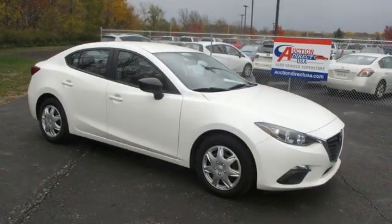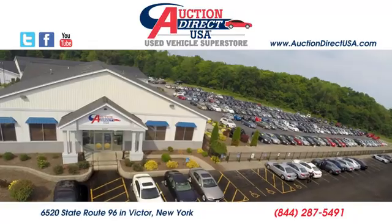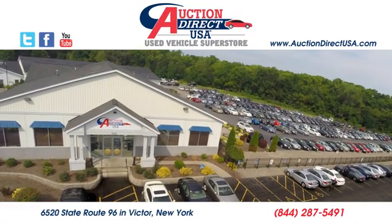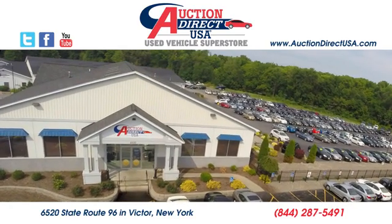With Mazda, driving is what matters most. See it for yourself when you take it for a test drive. Visit today. We are conveniently located at 6520 State Route 96 in Victor, New York.